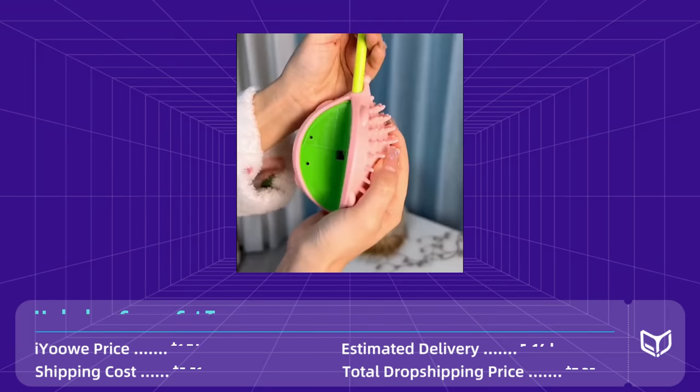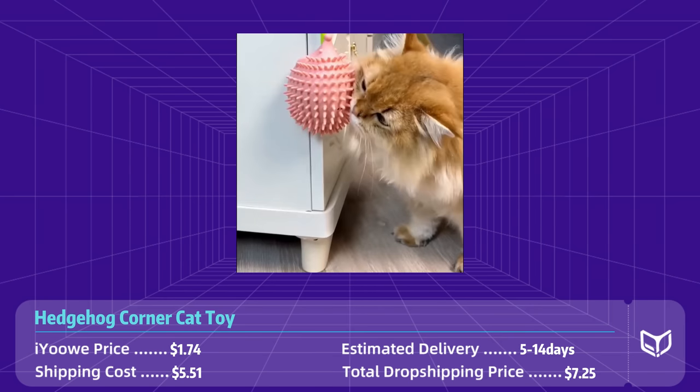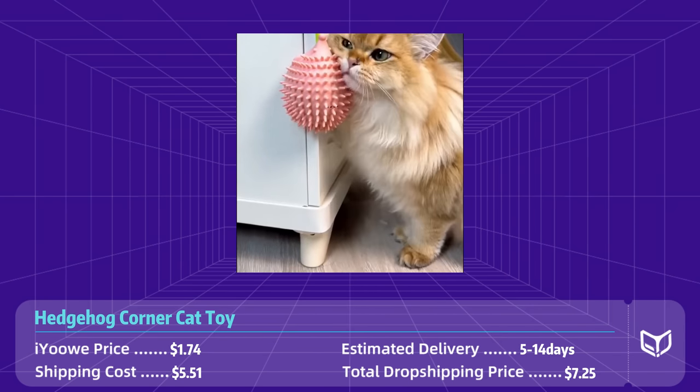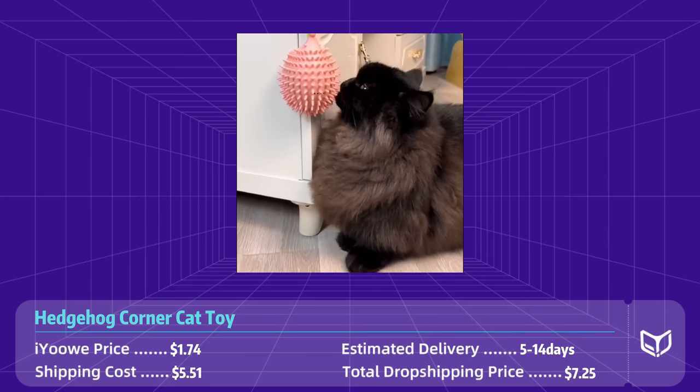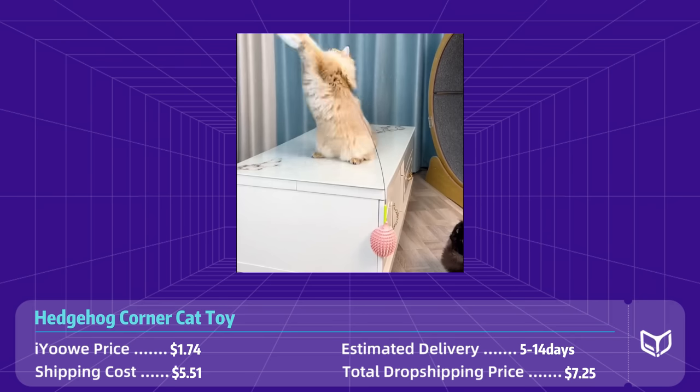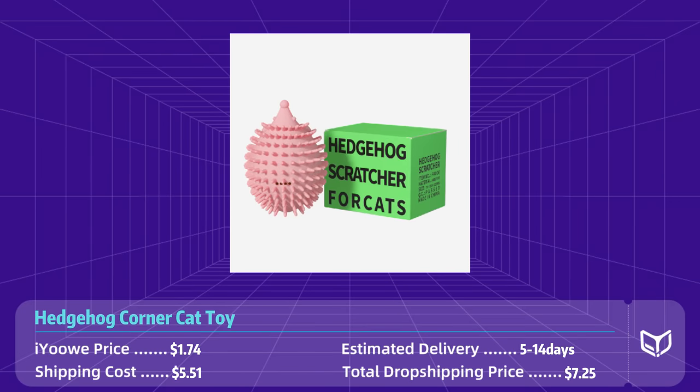Product number eleven: hedgehog corner cat toy. The hedgehog corner cat toy is a fun and interactive toy designed to entertain and stimulate cats. Made with high quality materials, this toy features a plush hedgehog with a cute design that will capture cats' attention and spark their curiosity. The toy is designed to be played with in corners or tight spaces, allowing cats to engage in their natural hunting instincts. It is lightweight, easy to handle, and great for indoor play.